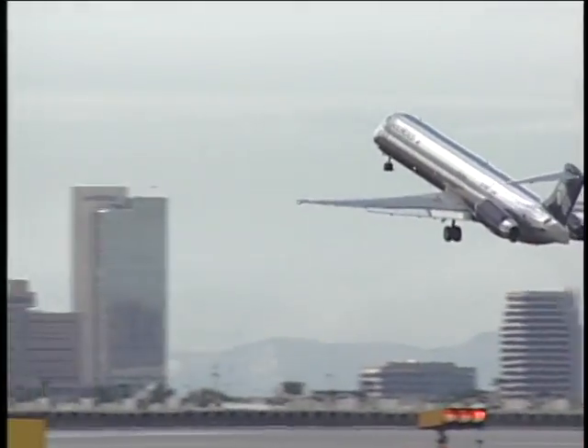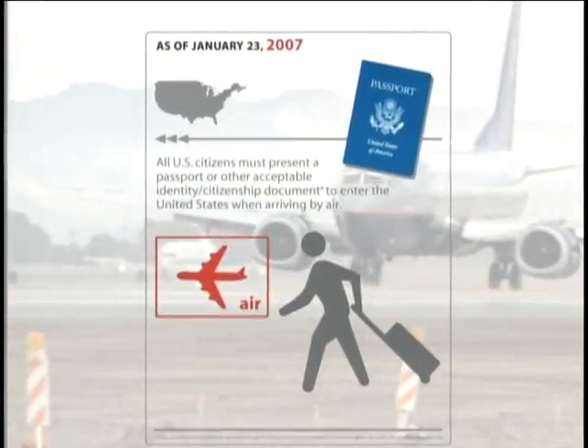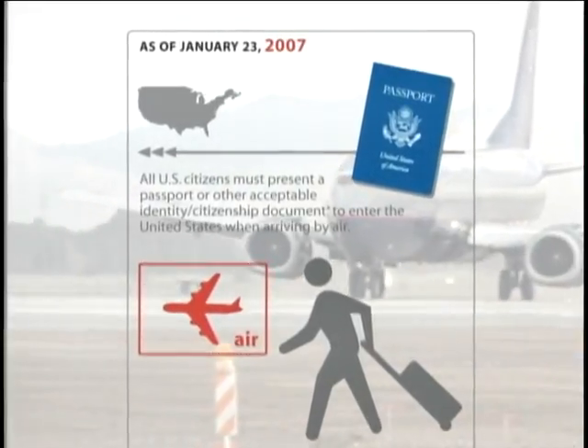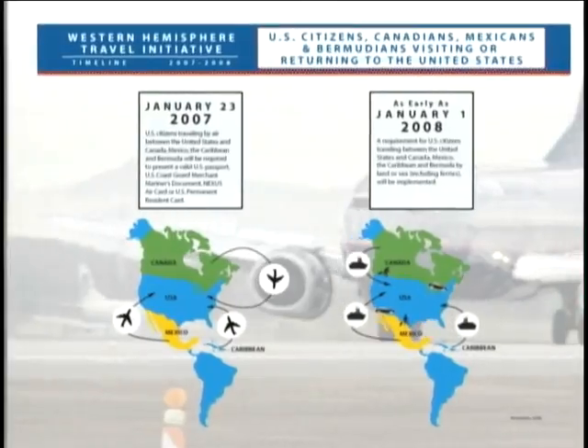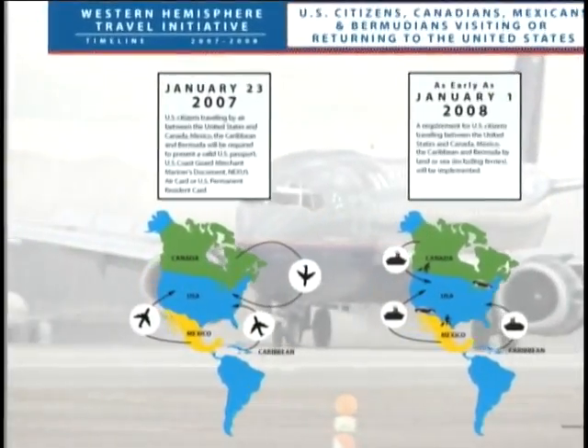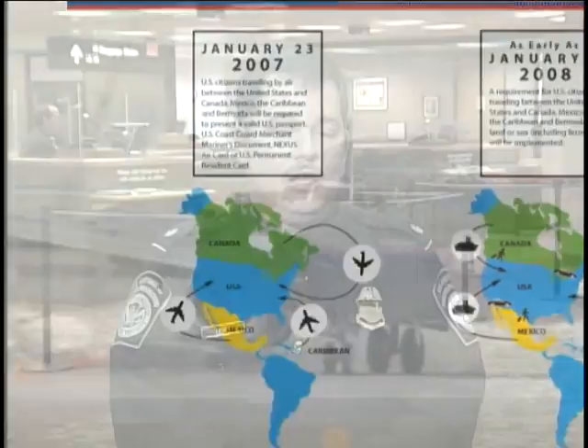There are new passport rules in effect for those flying internationally. As of the 23rd of January, all U.S. citizens flying into the United States from Canada, the Caribbean, as well as Central and South America, including Mexico, are required to have a valid passport on their return. In addition to that, there are certain other non-U.S. citizens, such as Canadian citizens and Mexican citizens, who now have to have a passport from their country also in their possession when they come into the United States.